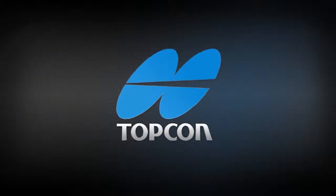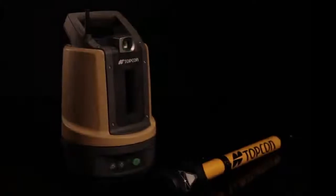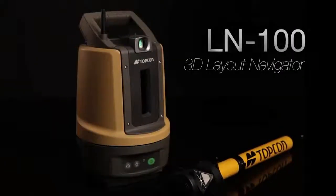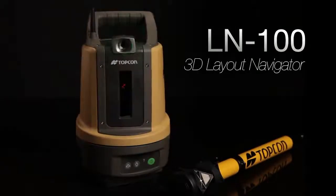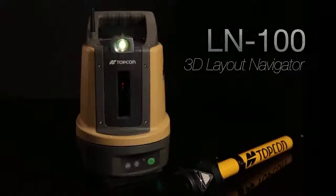It's rare that the construction industry experiences a truly revolutionary breakthrough. This is one of those occasions. Topcon is proud to introduce our new BIM solution, the Layout Navigator — the world's first 3D positioning system designed specifically for construction layout.